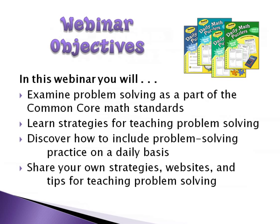In this webinar, you will examine problem solving as a part of the Common Core math standards, learn strategies for teaching problem solving, discover how to include problem solving practice on a daily basis, and share your own strategies, websites, and tips for teaching problem solving.